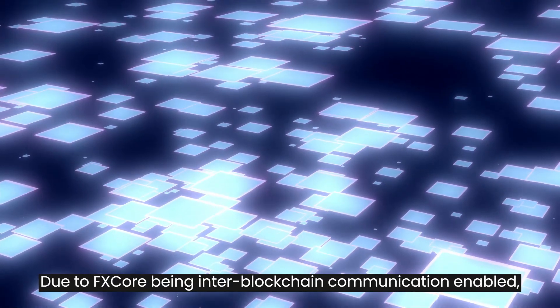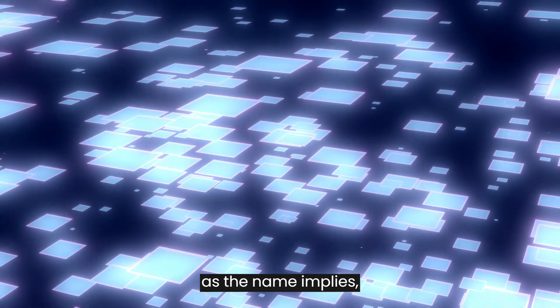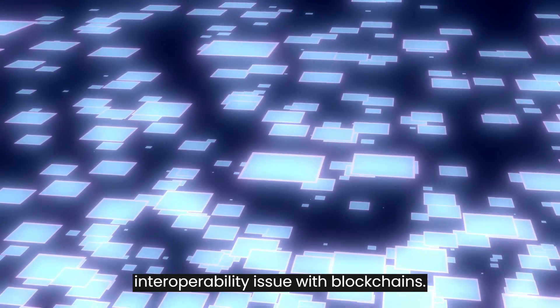Due to FX Core being Inter-Blockchain Communication enabled, we are able to communicate with other blockchains. This effectively addresses the interoperability issue with blockchains.